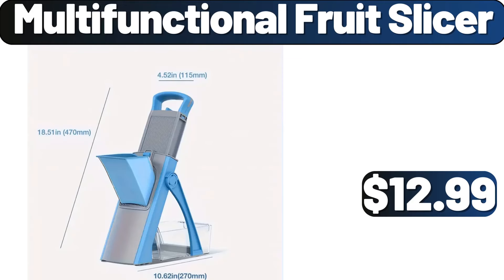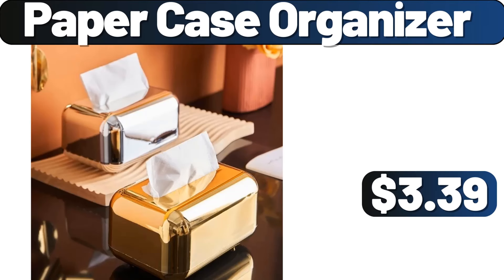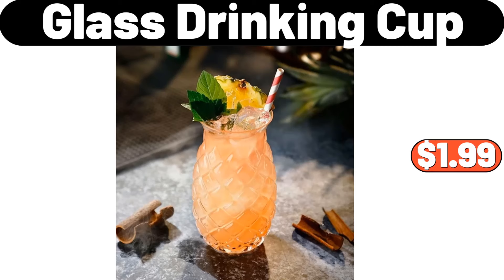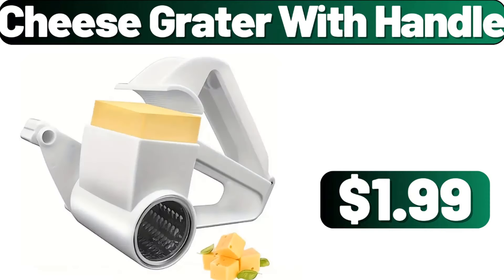Multifunctional fruit slicer, $12.99. Ceramic coffee set, $31.99. Paper case organizer, $3.39. Two-tier bathroom counter organizer, $11.99. Glass drinking cup, $1.99. 7-piece cooking pot set, $39.99. Cheese grater with handle, $1.99.